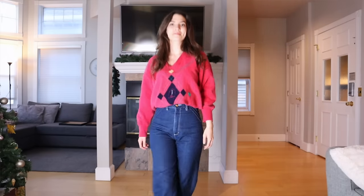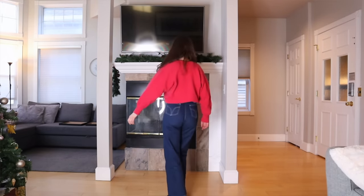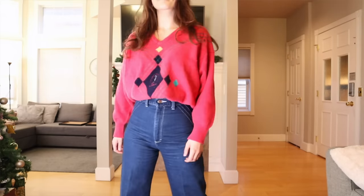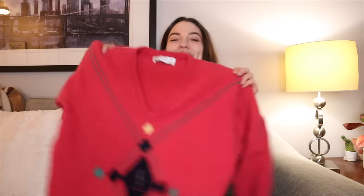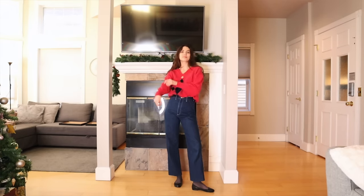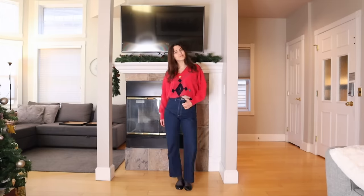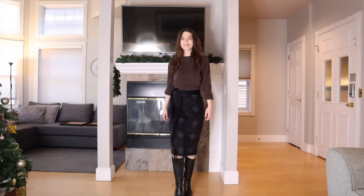Next up is this pink sweater from St Andrews — which I'm pretty sure is where Prince William and Princess Kate met. It officially says 'approved by the Championship Committee of the Royal and Ancient Golf Club of St Andrews' with nice stitching on the front reading 'Open Golf Championships 1991 Royal Birkdale.' It's 100% wool and actually pretty soft. I styled it with high dark wash jeans, tucked in. I think it would also look really cute with a skirt.